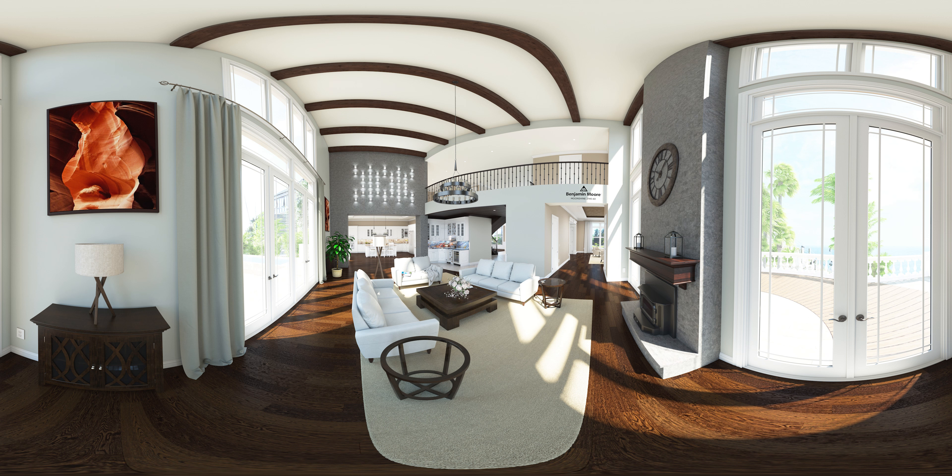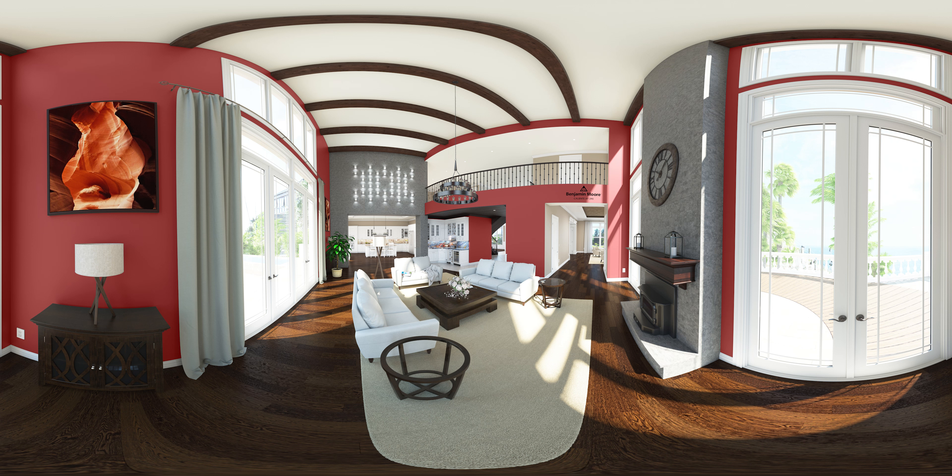And another one. I'm liking the color Caliente, but let's try pairing it with a different colored fabric on the sofas. Nice, now let's look at the room from a different point of view.